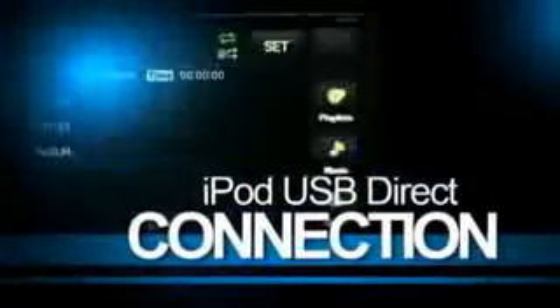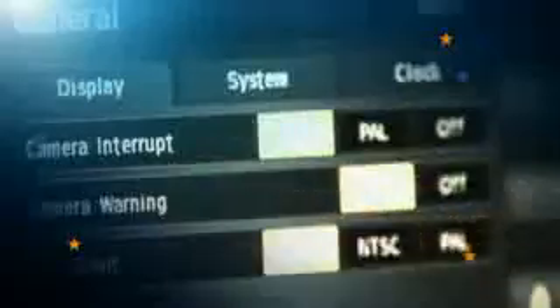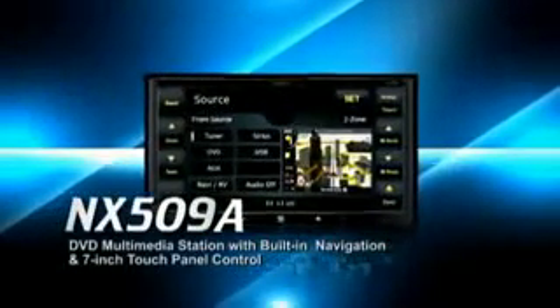Superior navigation. Superb sound. iPod USB direct connection. Advanced interface. Everything you need to advance your digital satisfaction is at your fingertips. The NX509A with built-in navigation and touch panel display. Multi-media. Bien deal.